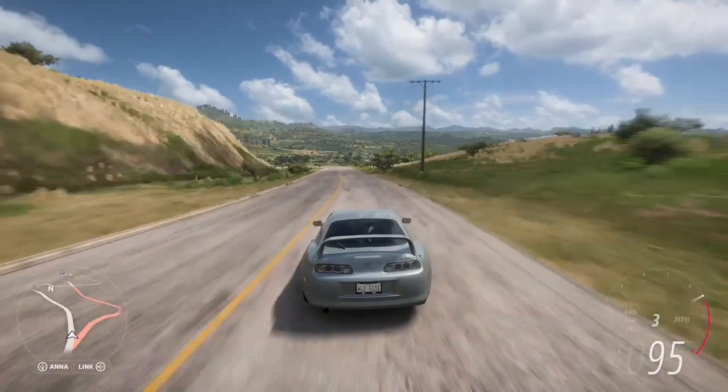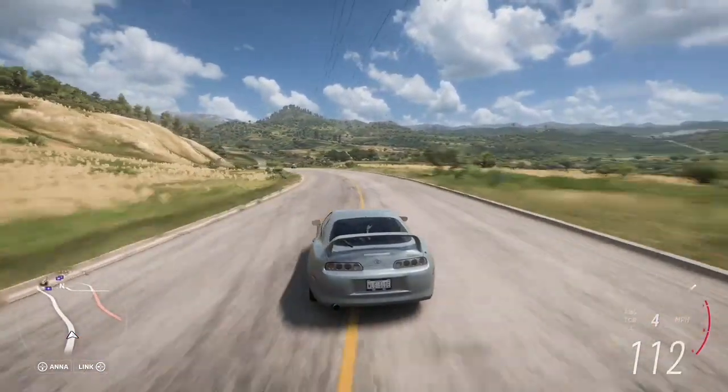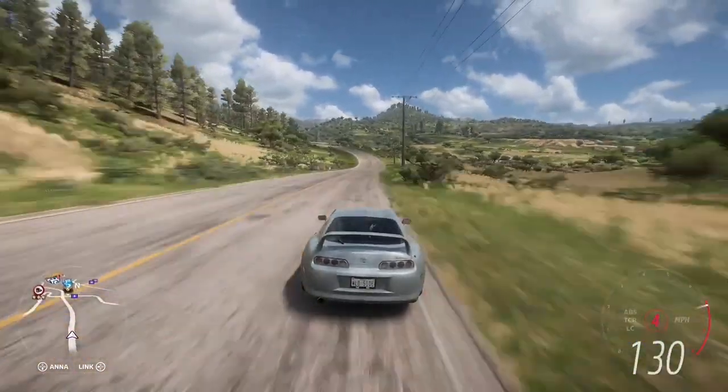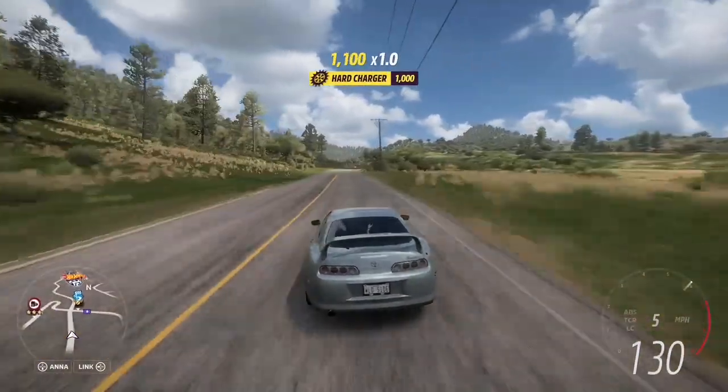Now, here it is — the entry from Toyota, the overrated — sorry, and it is overrated — legend, the Toyota Supra. Very cool car though, so let's see what it can do in the race today.